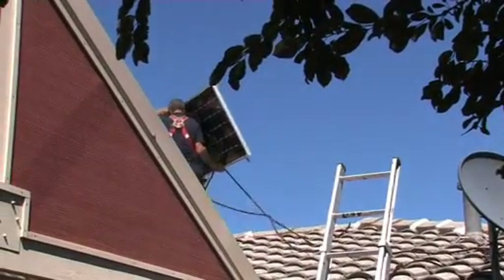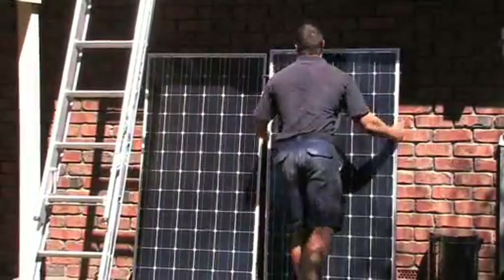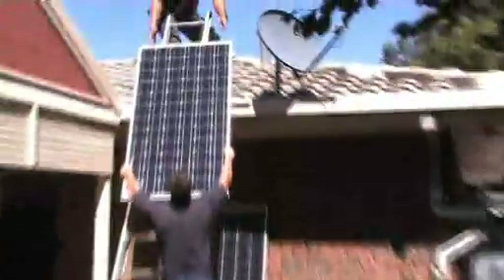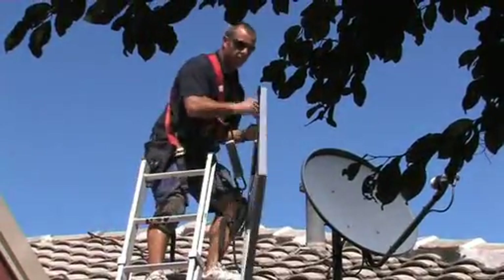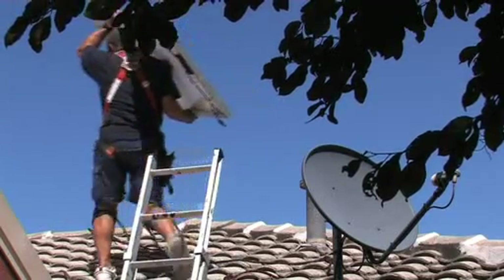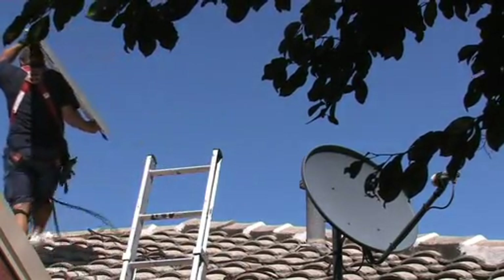A good job starts with getting an installer who has pride in his work. Ask him what jobs he's done before, whether he's got photographs — most installers should have photographs readily available for you to look at. Equally, if they're happy to disclose an address where you might want to do a drive-by in your car, just to see what it looks like in the street.